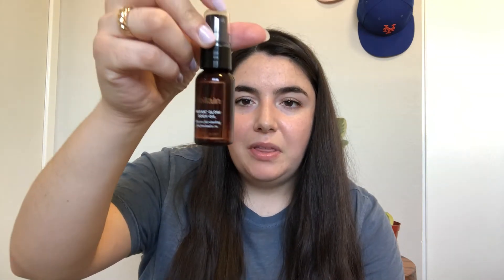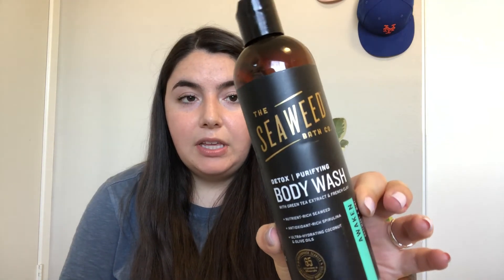This body oil is from Follain, and I really liked the way it smelled, so I think I would purchase it again. Then we have this body wash — the Seaweed Bath Company Purifying Body Wash in rosemary and mint scent. I did really like this; not anything too special, but you can get it at Whole Foods. And one more — this is the Flamingo Foaming Shave Gel, which I actually need to go purchase a full size of because I don't have any more.